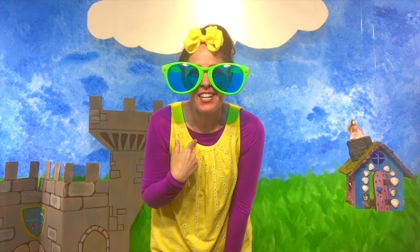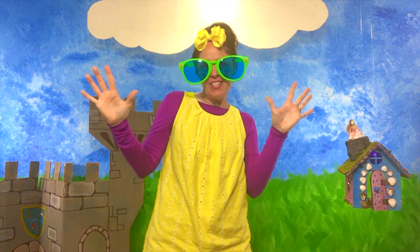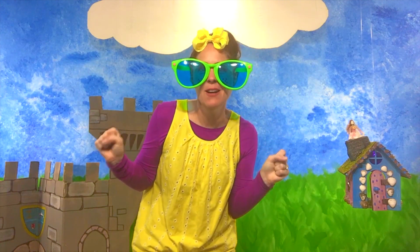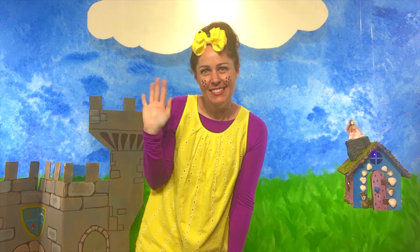I look so forward to seeing you next time, because we're going to learn about the letter D — it's going to be so much fun. Thanks for watching, friends. Don't forget to subscribe. Bye! See you next time!